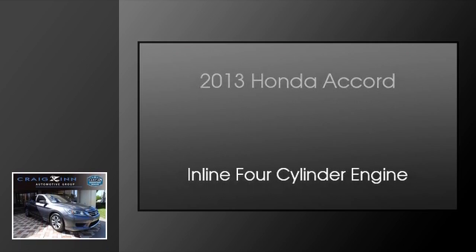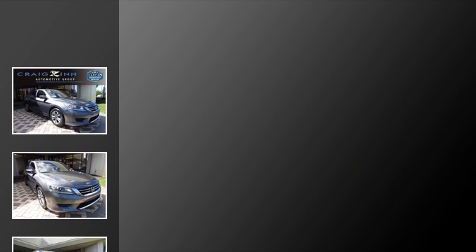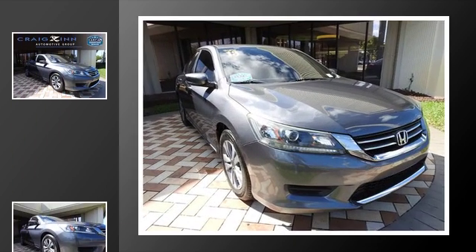This is a 2013 Honda Accord. This car has a continuously variable transmission and an inline four-cylinder engine.